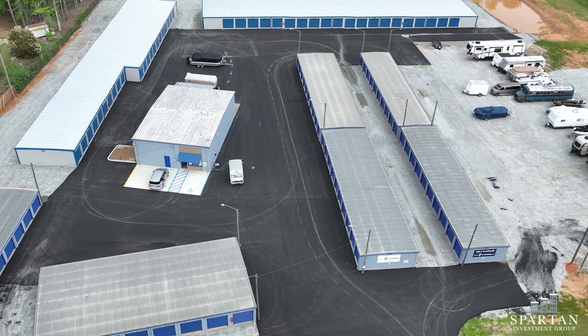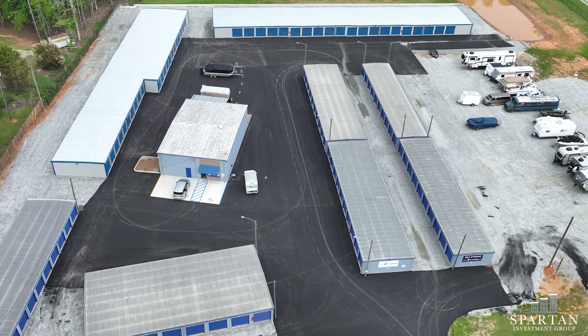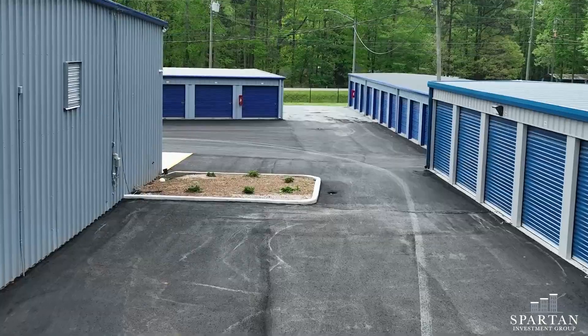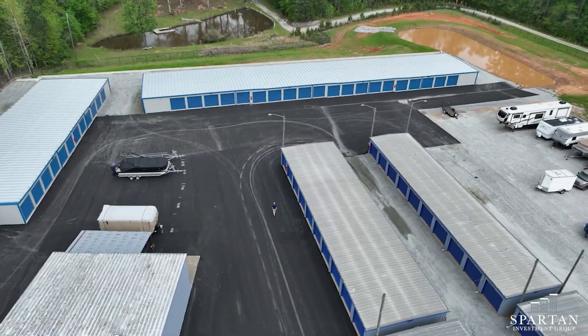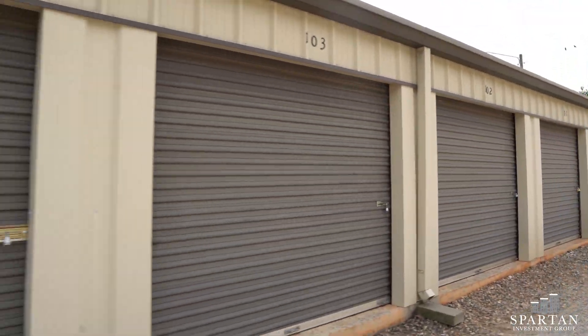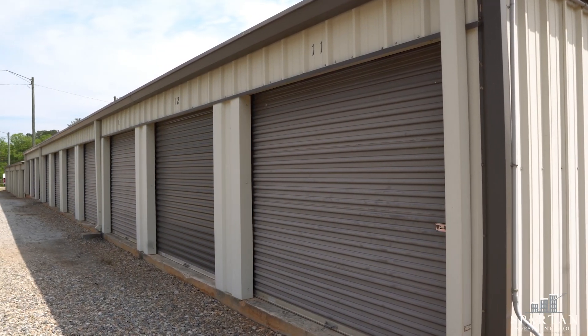Hi, my name is Ryan Gibson, and I'm here at one of our value-add properties that we just recently completed. This is our FreeUp Storage Wharton location, and the facility was kind of run down — paint stripping off the buildings and gravel dry vials, things like that.